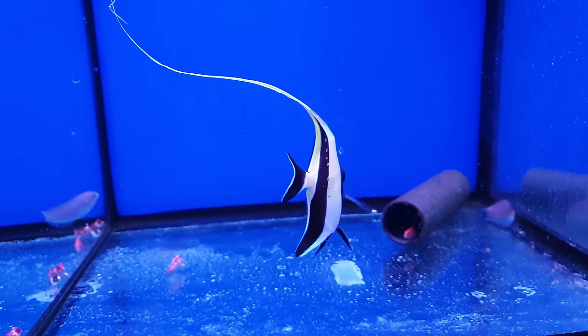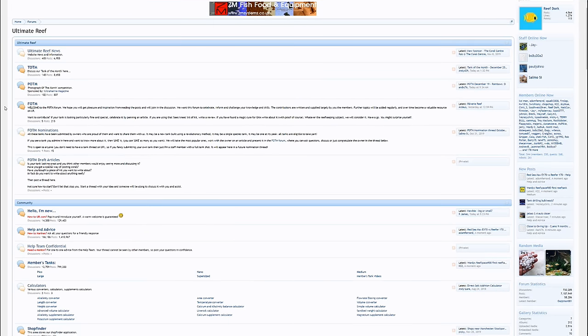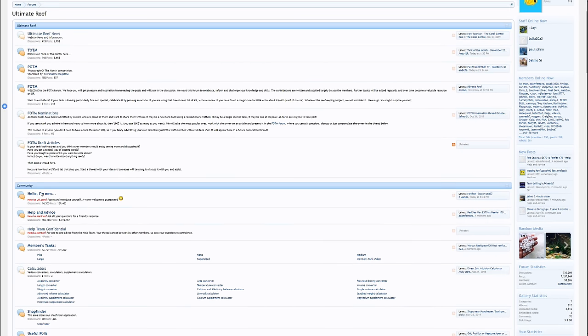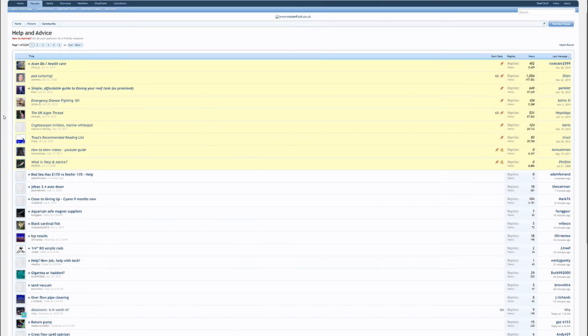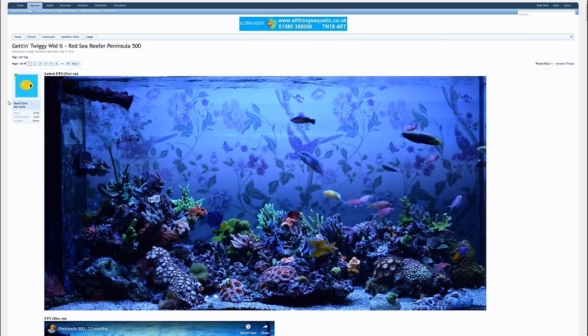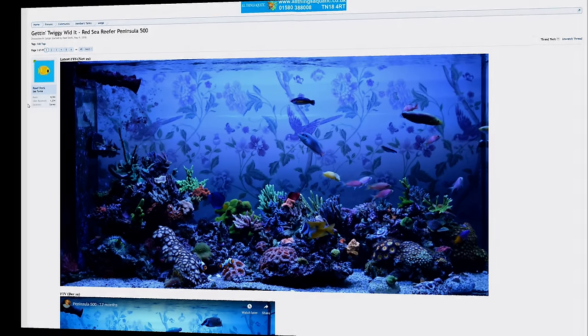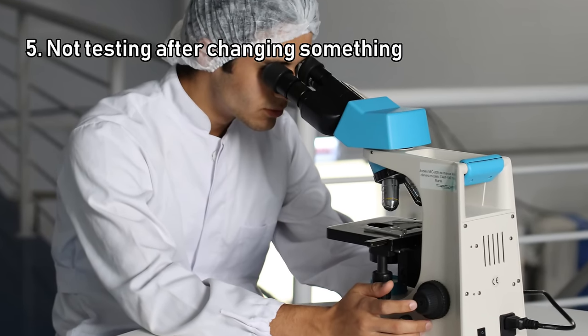Being social media, you also regularly see people becoming patronizing or telling you how irresponsible you are for buying a fish without researching, when all you want is a bit of friendly advice. That's not true of all Facebook groups or fish shops, but the best place to get detailed advice tailored to your situation from experienced hobbyists is online forums. Ultimate Reef in the UK and Reef2Reef in the States are among the best — there are hundreds or even thousands of people on forums, so you'll get a sensible broad range of advice and can check the advisor's credentials by seeing what their own tank looks like.